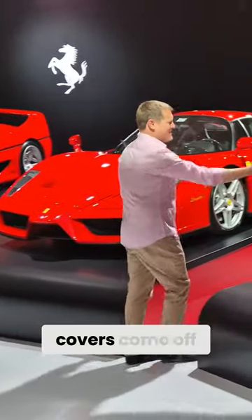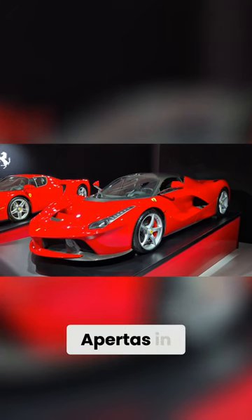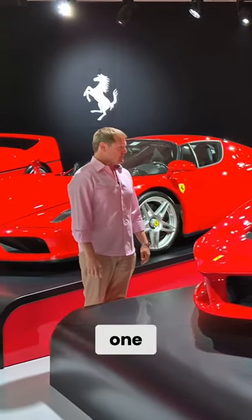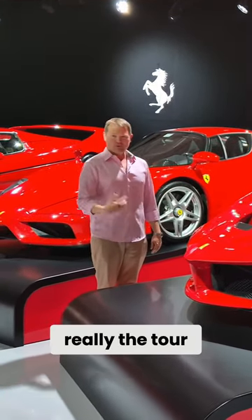I remember when the covers came off the LaFerrari — 499 coupes, 210 Apertas in addition to those, and of course this being one of those 500 coupes in total with the extra one that was built. The first production hybrid model from Ferrari, the tour de force of technology.